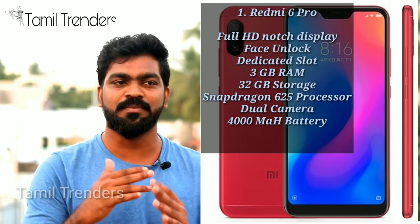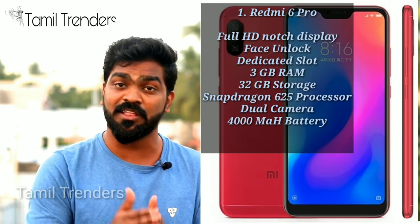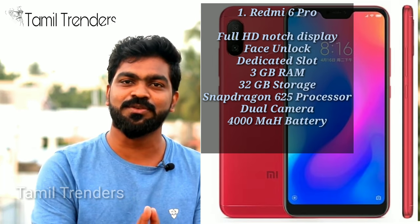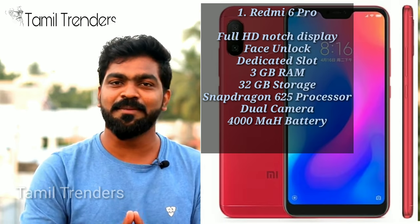You have face unlock and a back dual camera. You have a front primary single camera. You have a portrait mode. So if you have 10,000 rupees, you have a phone — the top phone is the Redmi 6 Pro.